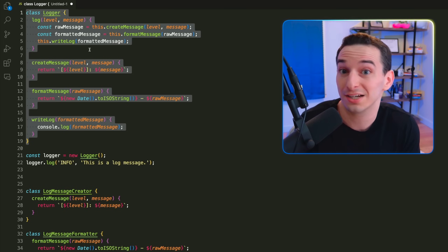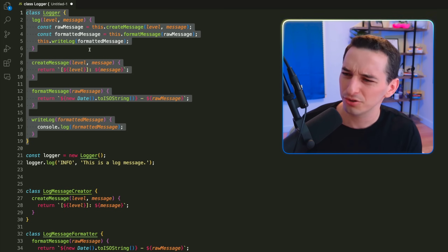We've talked about a lot of clean code principles I don't agree with, but if you want to see some that I do agree with, you should watch this video next.